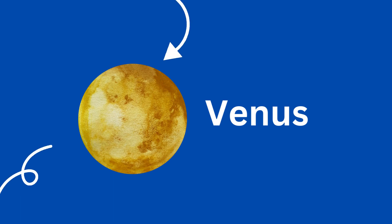Venus is the second planet and it is our neighbor planet because it is the closest to Earth. Sometimes people call Venus Earth's twin because it is so much like Earth in size, but Venus has yellow clouds that are like poison to us. Venus is the hottest planet.